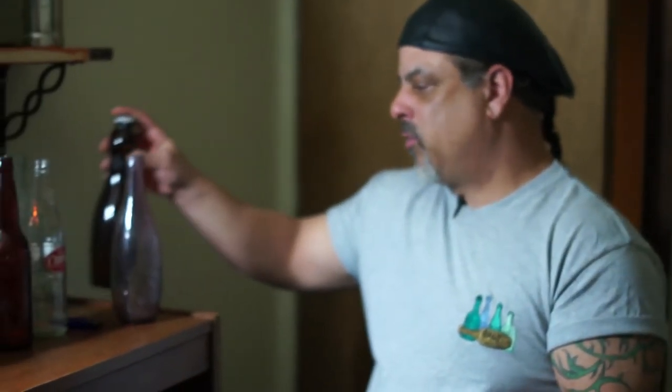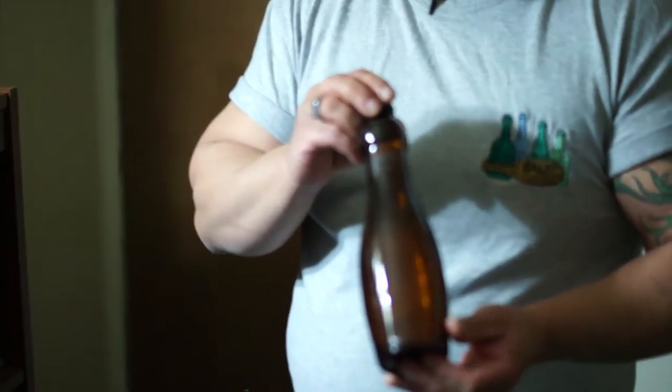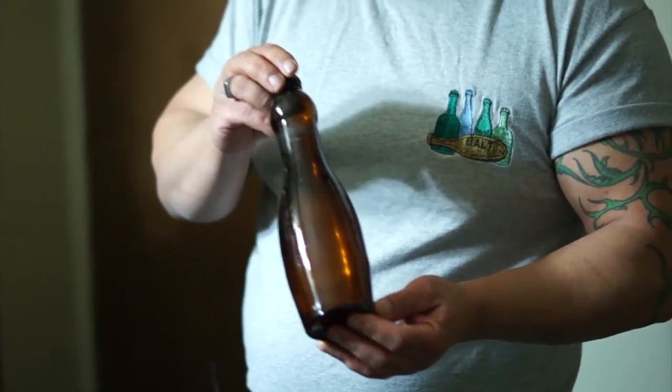Then you have newer bottles like this. Budweiser actually put this out as a 10-pin bottle — there was a big bowling tournament going on. They put these out for a short period of time, probably in the mid-90s, so it's not exactly old, but I don't know of anybody who has one, so I'm probably the only person to decide to keep one.